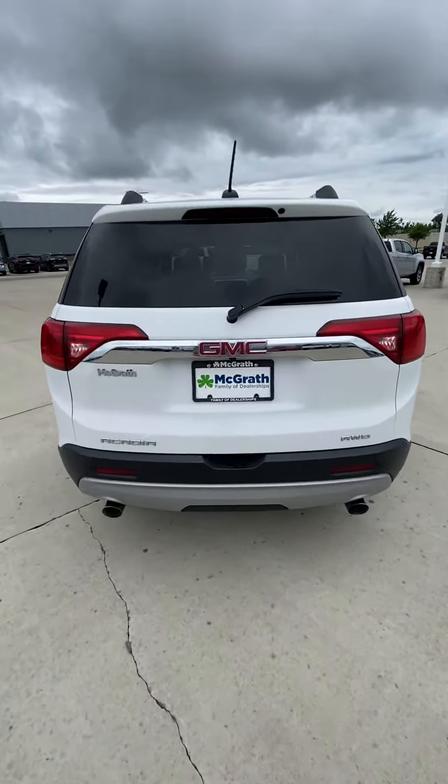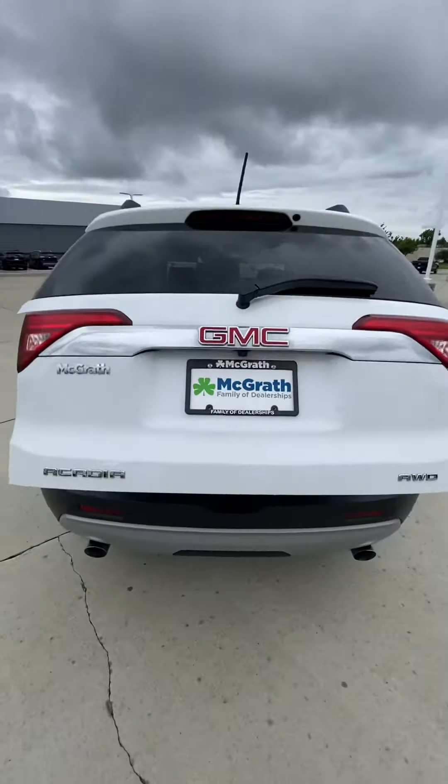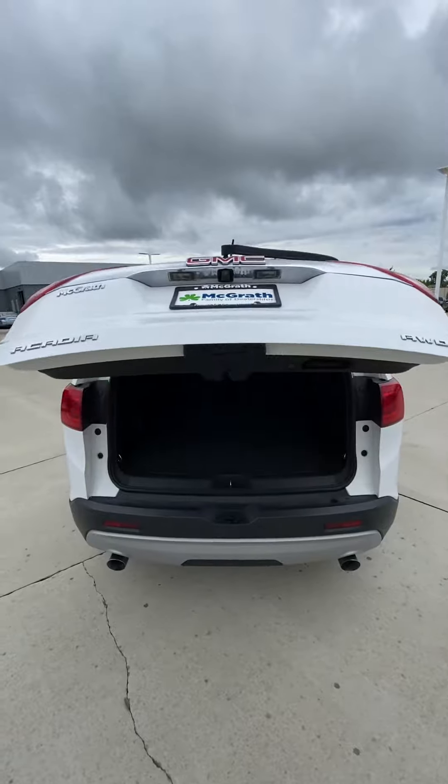Dual exhaust. It does have the automatic liftgate that you can use with the key fob as well, with remote start.